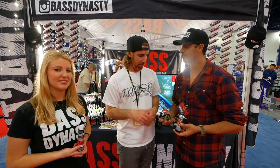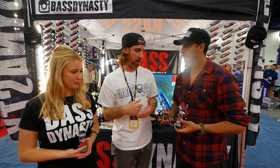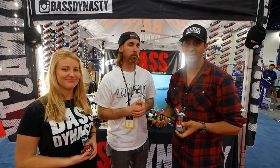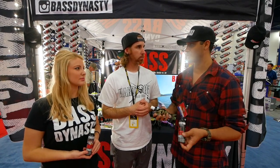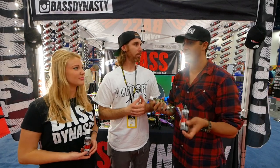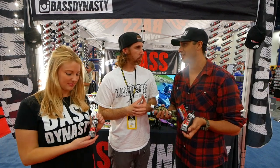He's a big bass fisherman who fishes big swim baits and uses this product. You can buy it at bassdynasty.net where all the flavors are listed, but they also encourage you to support Bass Pro Shops, sporting goods stores, and a lot of independent stores across the U.S. All store locations are available at bassdynasty.net.